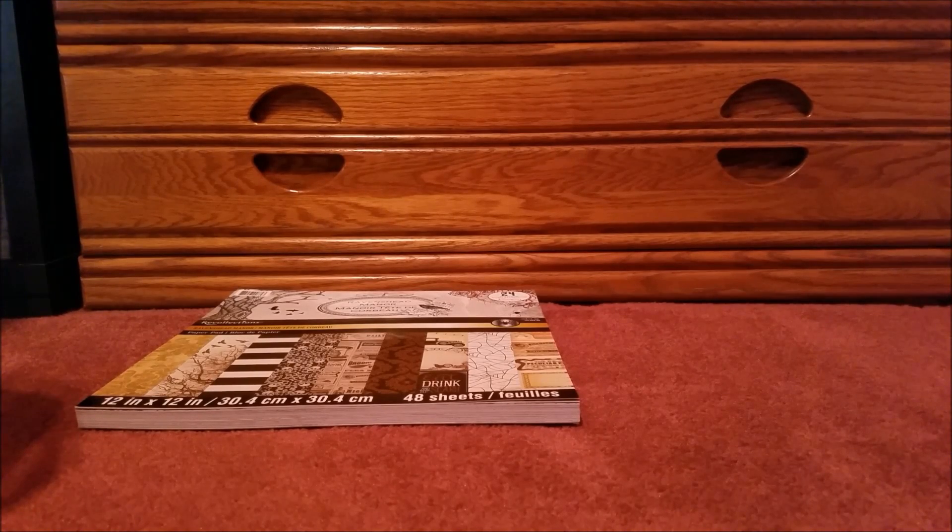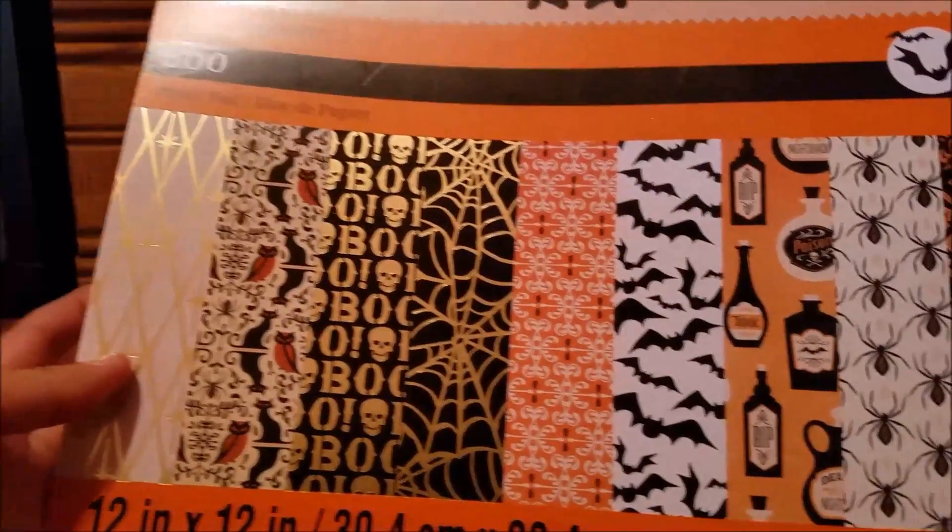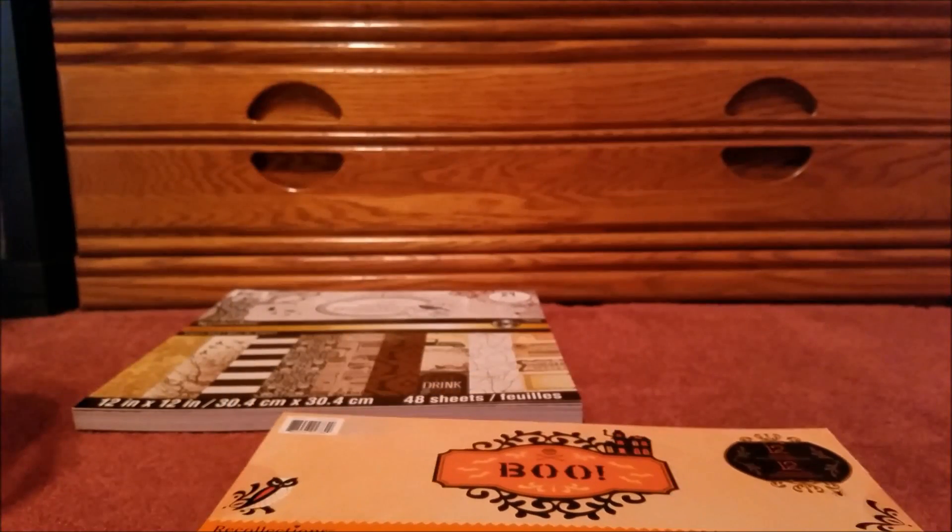Here is my next paper pad, which I really liked because it has Halloween holiday colors. Here are a few samples on the front. When I saw this I was like oh my gosh, these look so cool. I love the designs — especially the spider webs and the bats. That orange and black color just goes very well together.